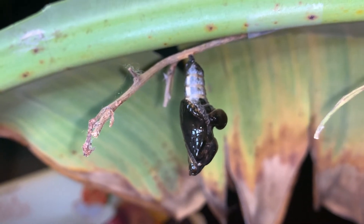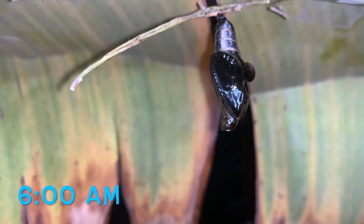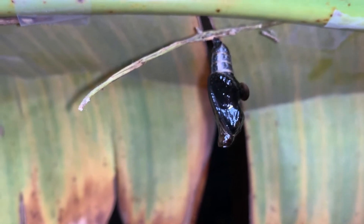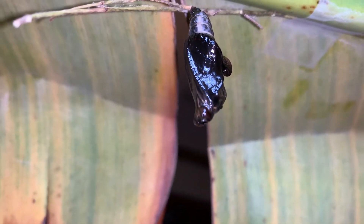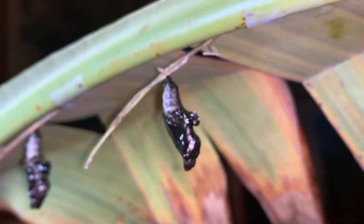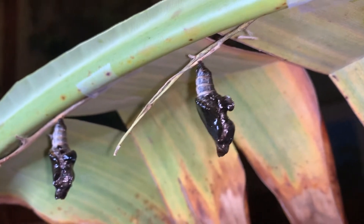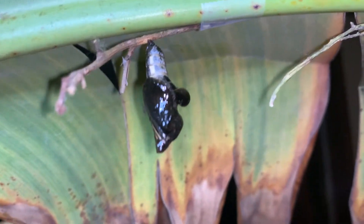It's going to be any minute for these two chrysalises. They're colored up and you can see the butterfly completely formed inside. It's tough to see the wings because of how dark the wing pattern is, but they are completely colored up and will be emerging sometime in the next hour or two for sure. Hopefully we'll be able to catch it when they do.